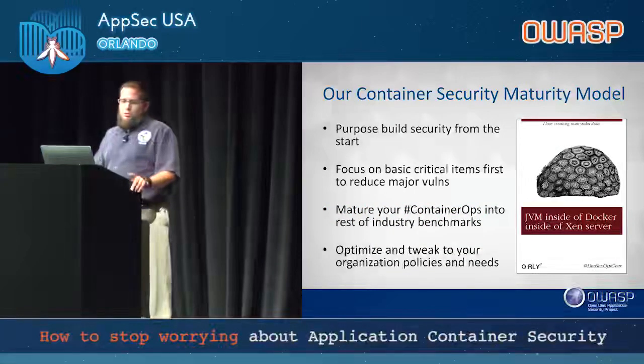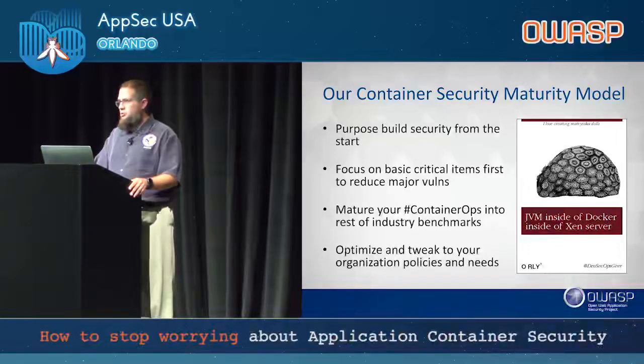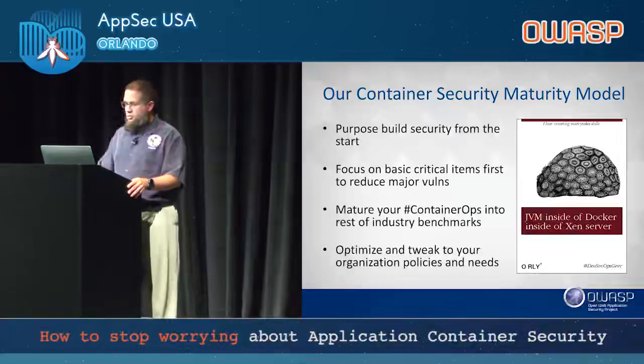Our maturity model focuses on critical items first to reduce the major volume of issues, using a roughly 60/80/90% model — if you get these basic things first, you'll reject a lot of problems. You're never going to jump in and do everything right away. There will always be caveats; the key is documenting them and being aware of what the industry benchmarks say, even if you don't always agree. Always optimizing and tweaking, depending on your organization's policies and which orchestration tool and technology you're using.